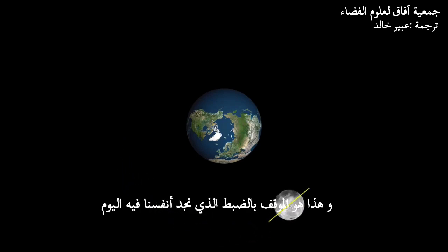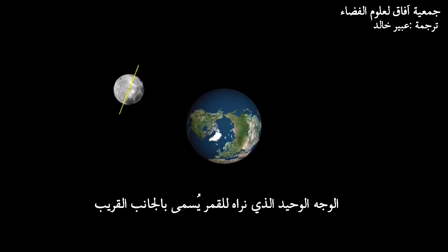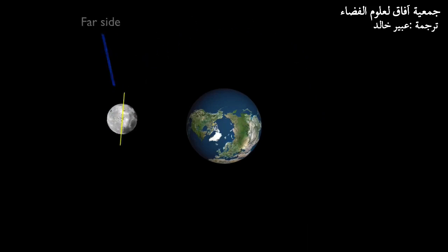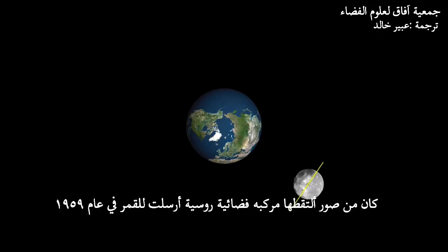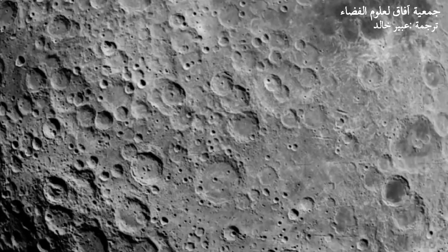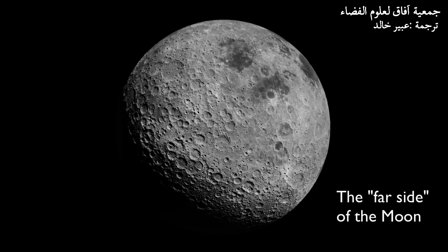And that's exactly the situation we find ourselves in today. The only side we ever see, we call the near side. The side we don't ever see, we call the far side. The first time we ever saw the far side was from photographs sent by a Russian lunar spacecraft in 1959. But no human ever saw the far side directly until the Apollo 8 mission in 1968.